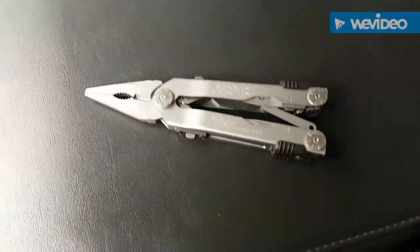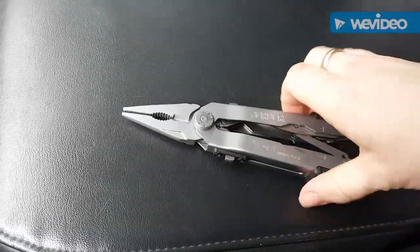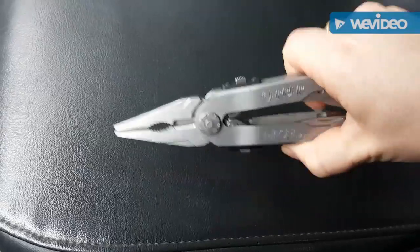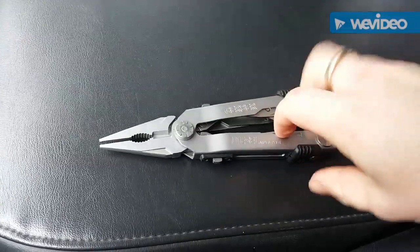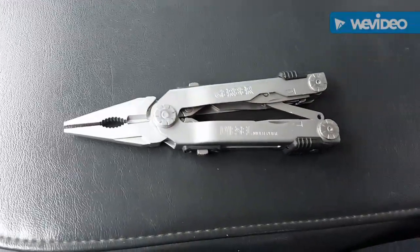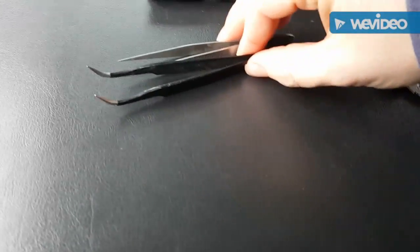This is my Gerber multi-tool. I mostly use it for fishing — I use the pliers to grab a hook and pop it out. But there are also knives, scissors, a little saw, and a can opener. It's a really neat little tool to have.